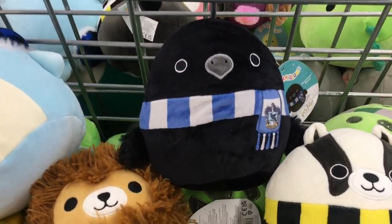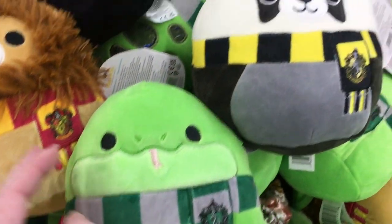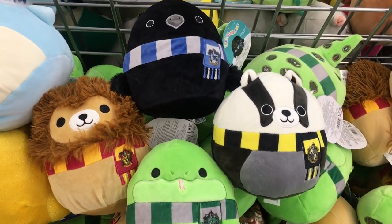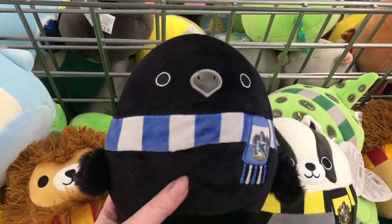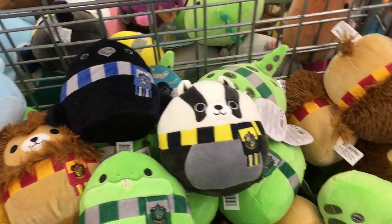And here's the Squishmallow bin. They have a variety of the mini houses of Harry Potter. Comment down below — which house are you? I think Mr. Birdlove is Hufflepuff, but I'm Ravenclaw. I need to have him do a quiz.